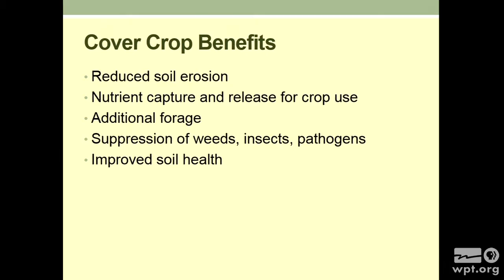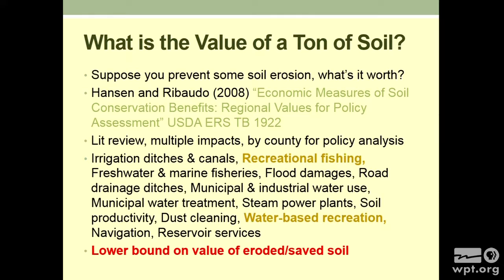These are some quick benefits and I'm going to talk about the first three: reduced soil erosion, nutrient capture and release for crop use, and additional forage. I'm not going to talk about suppression of different pathogens and pests, or improved soil health. So the first one is: what is the value of a ton of soil? This has been an issue — suppose you prevented some soil erosion. What's it worth? What does it actually get you?